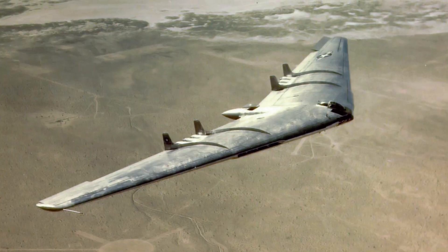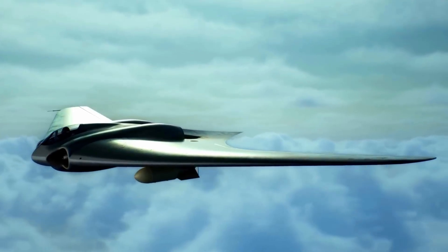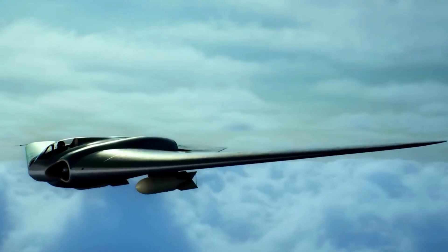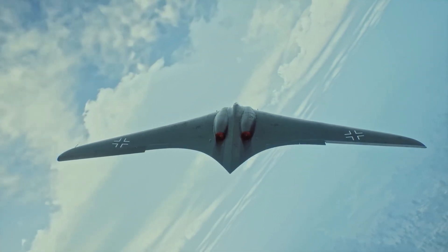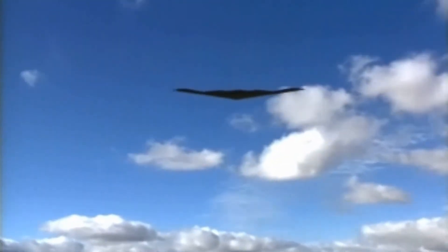Its flying wing shape was echoed decades later by Northrop's designs, and its plywood structure foreshadowed the composites used in modern stealth aircraft. In the 1980s, when Northrop engineers built replicas to test its radar cross-section, they confirmed that the HO-229 was harder to detect than conventional designs. The idea that a prototype from 1944 could already possess stealth-like qualities stunned researchers.